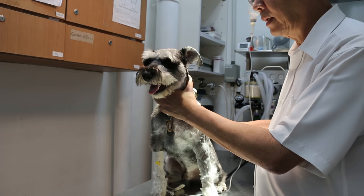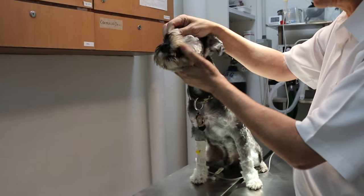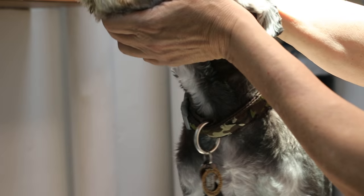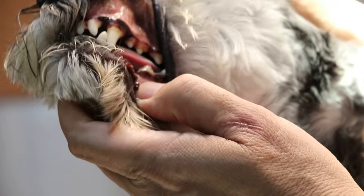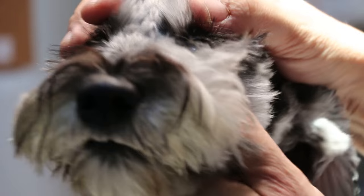The general examination is done. Normally, we examine the dog at the beginning, because the membrane, as you can see, is quite pink. Capillary refill time is less than 1 second, which is good. So you can see the dog is not losing blood now.